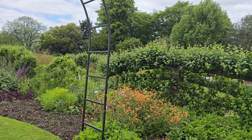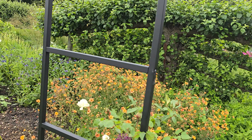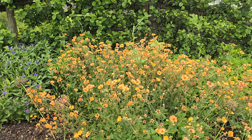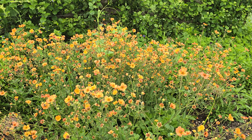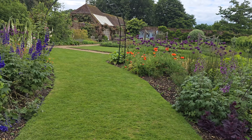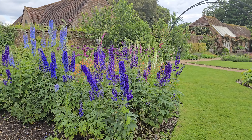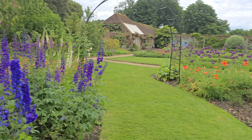Delphiniums, that's what they are. That was clever, wasn't it? How about that? Delphiniums. Beautiful delphiniums. Aren't they nice? Look, a bed of delphiniums. I like them.